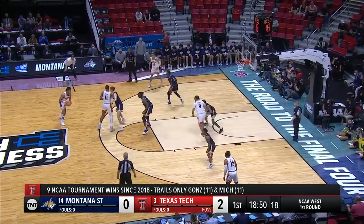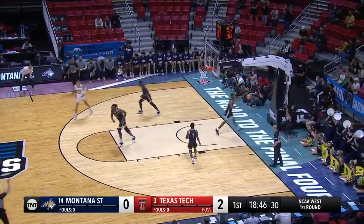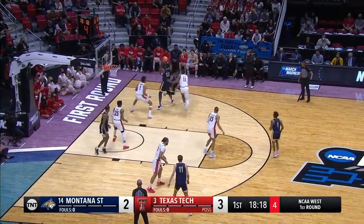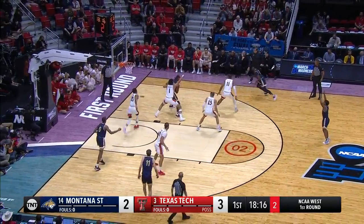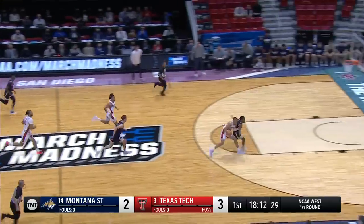Texas Tech, the school record — you see four straight NCAA tournament appearances. That's a triple try that time for Shannon, and he knocks it down. At 6'5", he's used as their hybrid point guard. They got one second on the shot clock and Montana State turns it over.